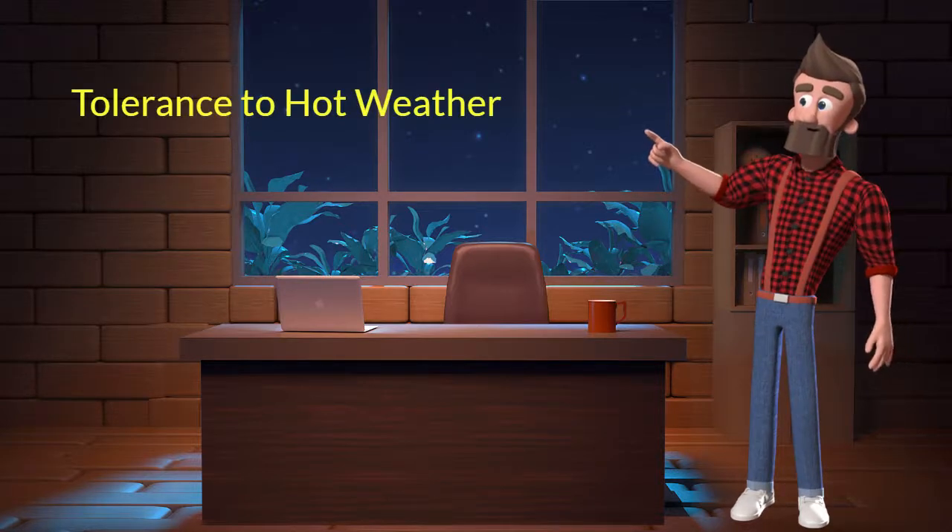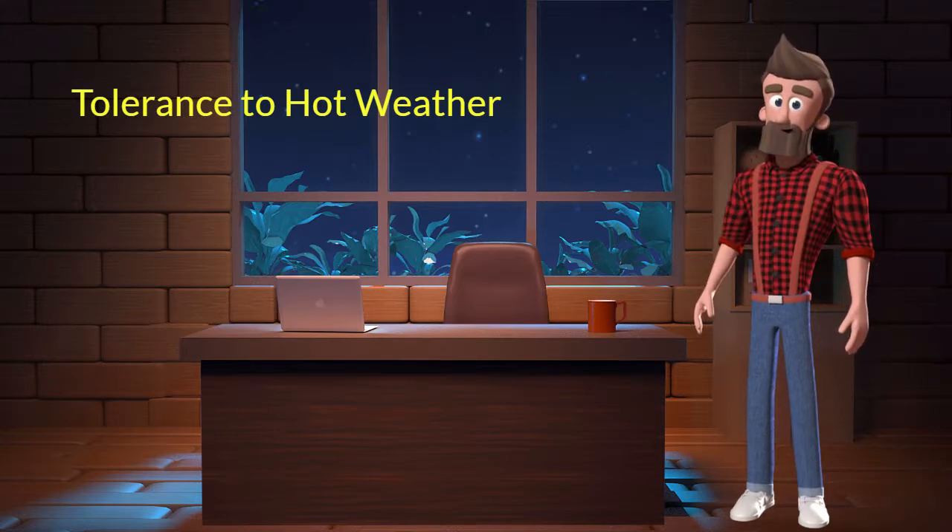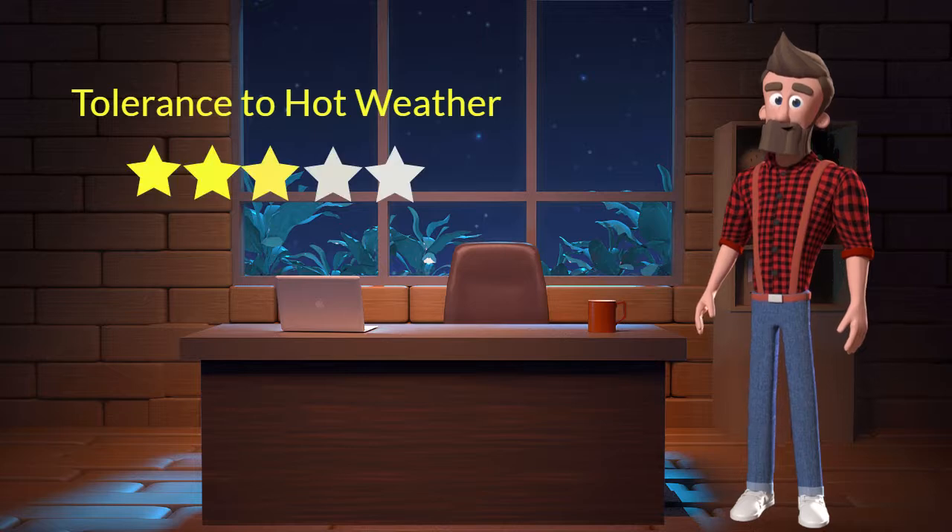Tolerance to hot weather: this dog breed has an average tolerance to hot weather. I will rate it 3 out of 5 for its tolerance to hot weather. If you stay at a place which has predominant hot weather, then you can adopt this breed.